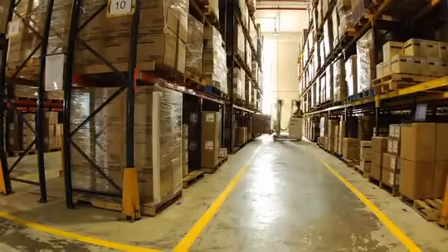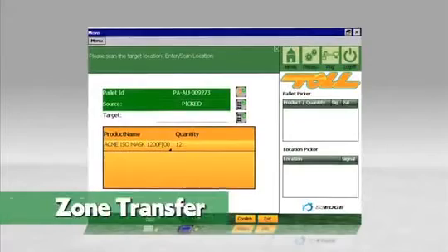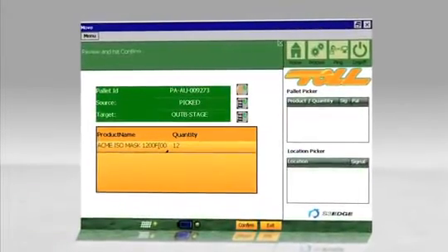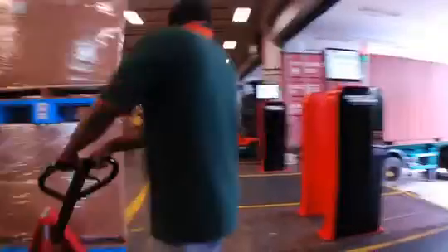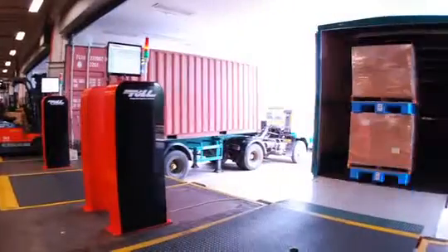When pallets are transferred between locations, the forklift detects the operation and updates the system accordingly. Zone transfers are also possible with the use of location tags embedded in the floor. REAP intelligently distributes pick tasks to relevant forklifts and handheld devices, directing users with guided instructions to the appropriate staging zones. The system ensures that pallets exit the correct gate and are loaded onto the correct vehicle, eliminating shipment errors.